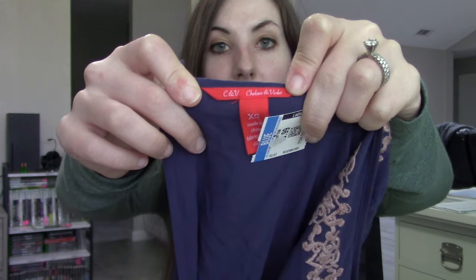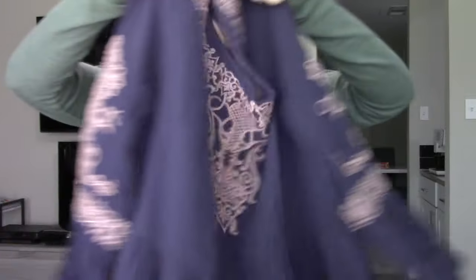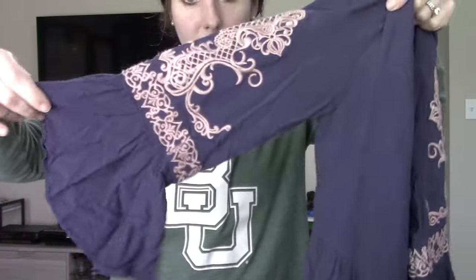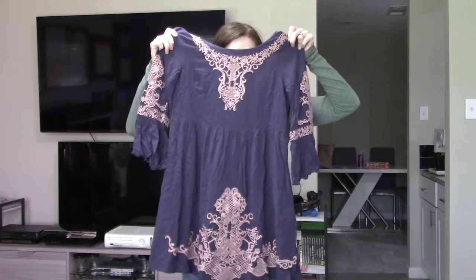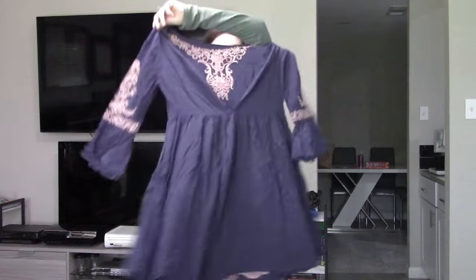This is another brand I seldom pick up — Chelsea & Violet, size extra small, a Macy's brand. They make a lot of very bohemian pieces, and I decided to pick up this dress for $0.99 because I really liked the navy blue style. The silhouette is a baby doll style with a more flared sleeve — it reminded me of something Free People would make, so I figured there was enough style points for it to sell.